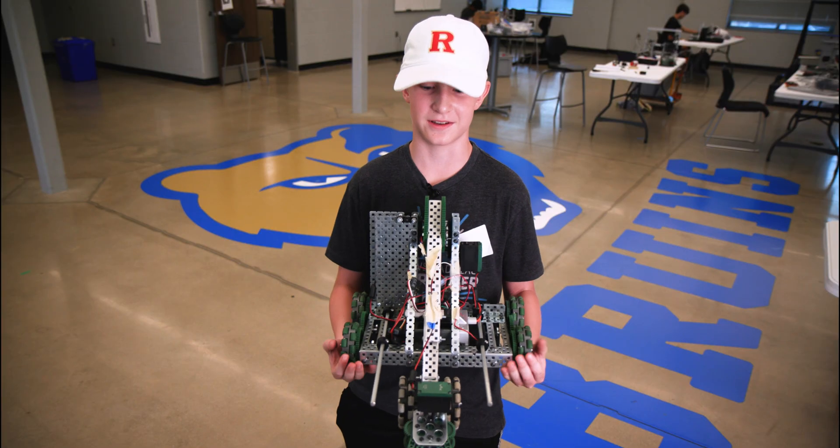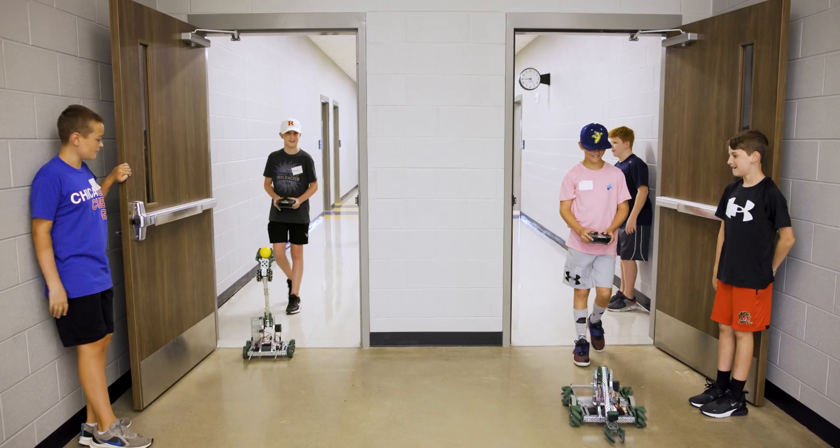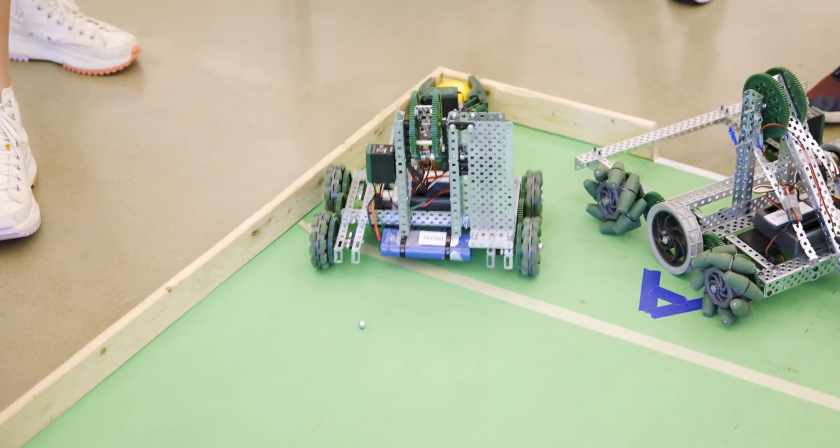We're building robots like this. It's a big Vex robot that has a claw that you can move and open and close to grab different objects like a box or a ball.